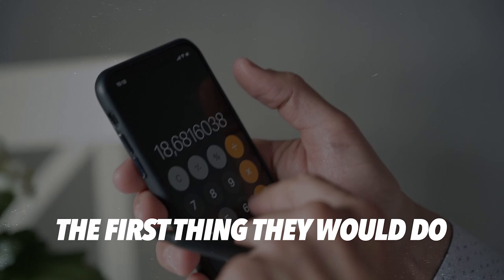The first thing they would do is change your pricing. Most people do not charge enough for their software, their products, or their services. So here are the strategies.